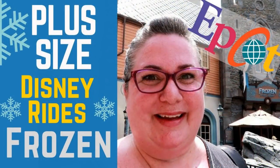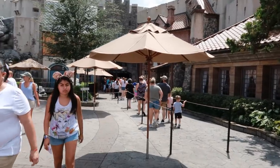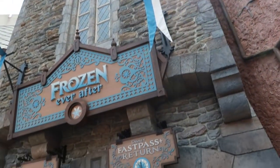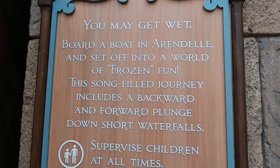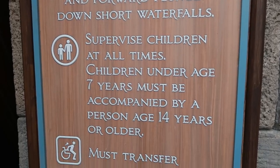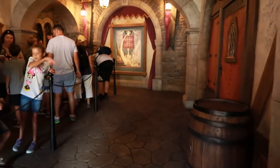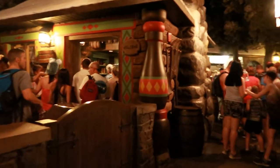We're in Norway at Epcot and we're going to ride Frozen. I'm going to show you everything you need to know to ride as a plus-sized person.